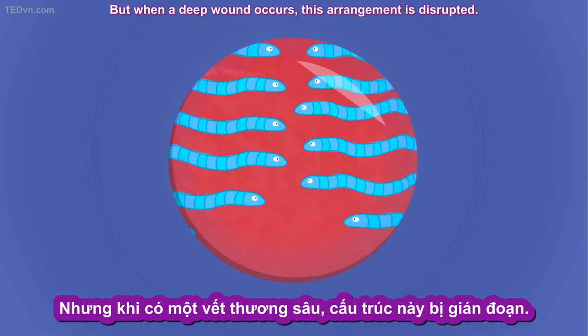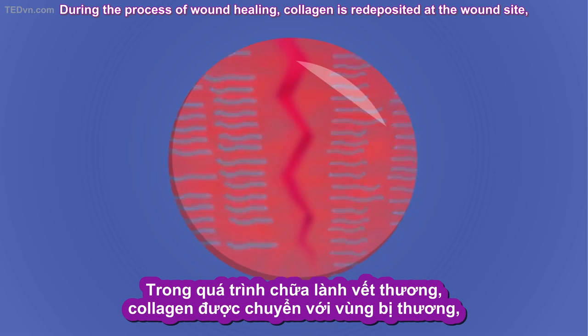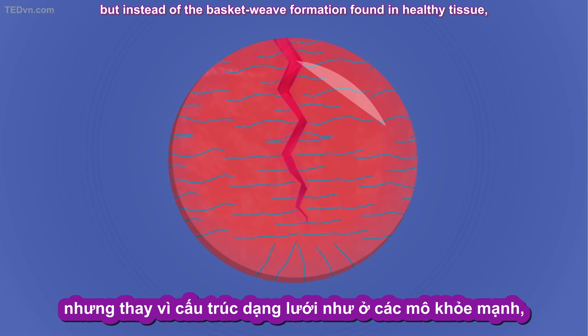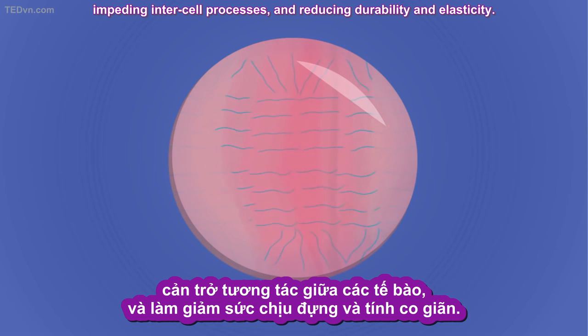But when a deep wound occurs, this arrangement is disrupted. During the process of wound healing, collagen is redeposited at the wound site, but instead of the basket-weave formation found in healthy tissue, the new ECM is aligned in a single direction, impeding intercell processes, and reducing durability and elasticity.